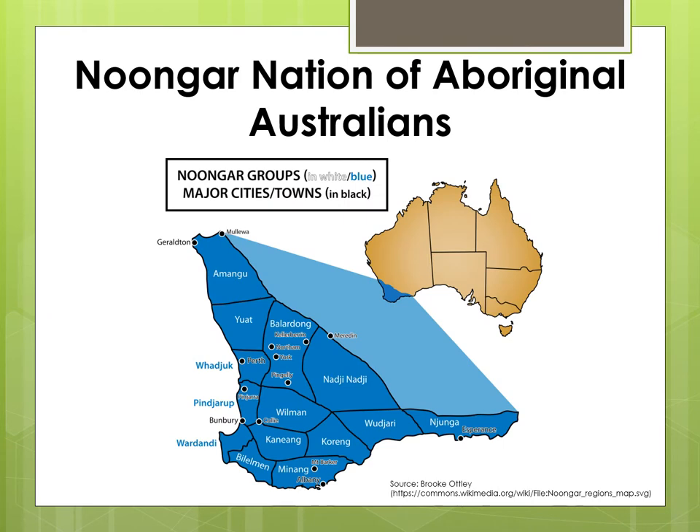The term Noongar refers to Aboriginal Australian people who live in the South West corner of Western Australia and whose ancestors were the original inhabitants of this area. Archaeological evidence establishes that Noongars have inhabited the South West of Western Australia for 45,000 years. The Noongar nation is made up of 14 different language groups, each of which correlates with a different geographic area which have ecological distinctions. European settlers arrived in this area in 1826, landing firstly in Albany before establishing a colony in Perth in 1829.